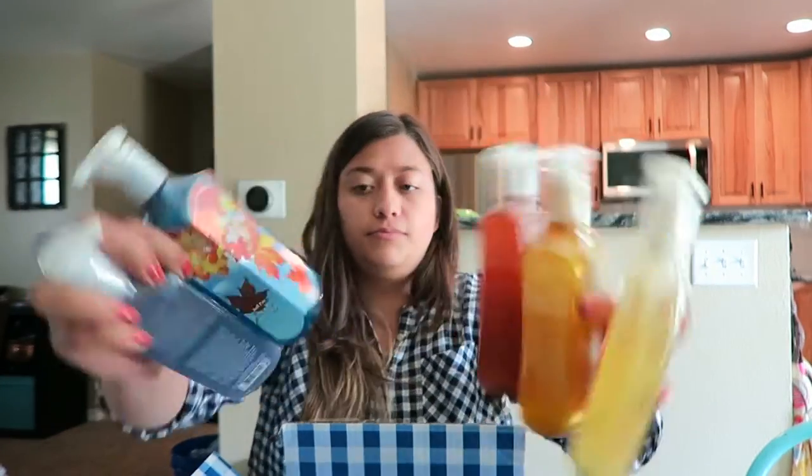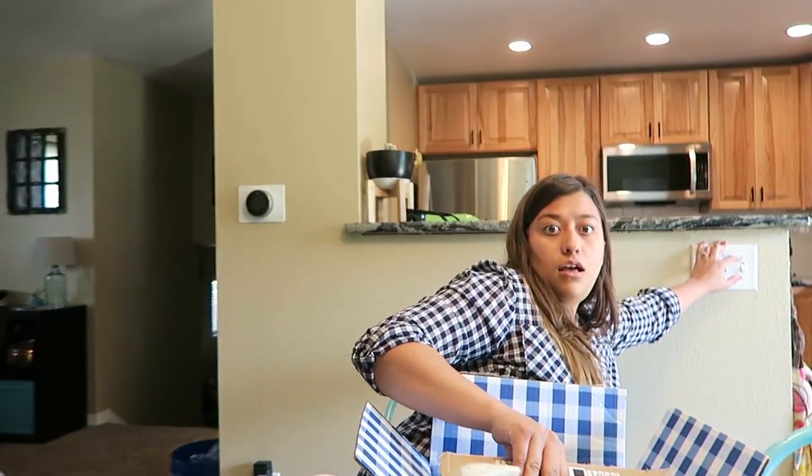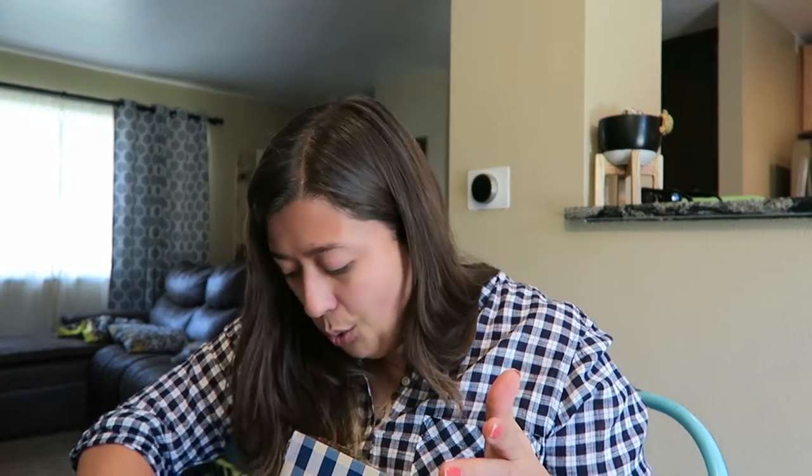The main thing that I get at Bath and Body Works is their soaps. Sorry for no makeup — I don't usually wear makeup during the day because what's the point?